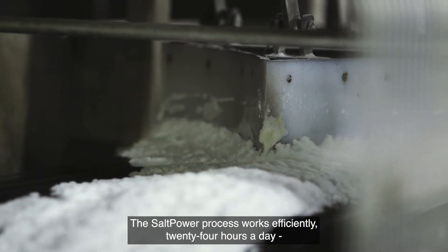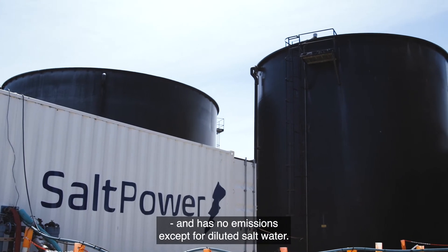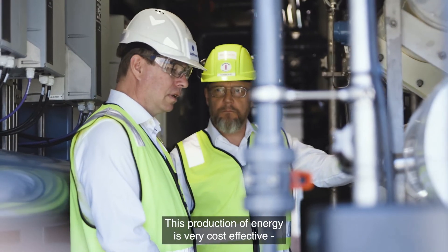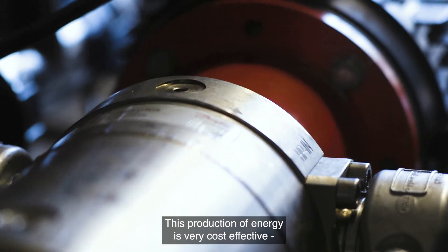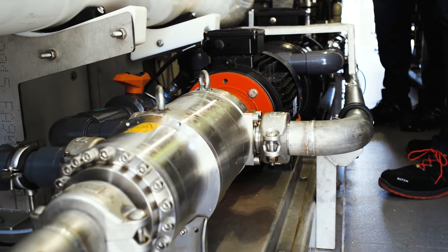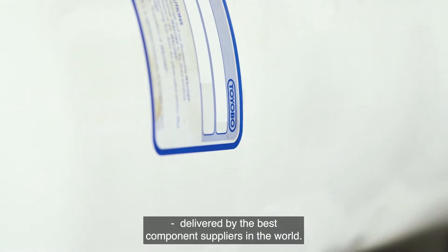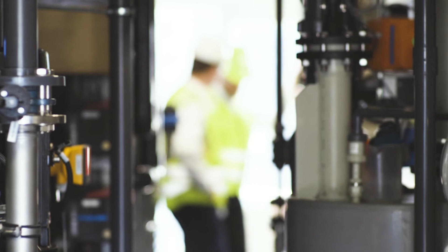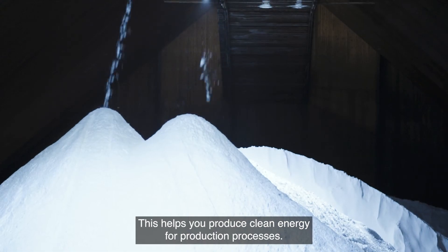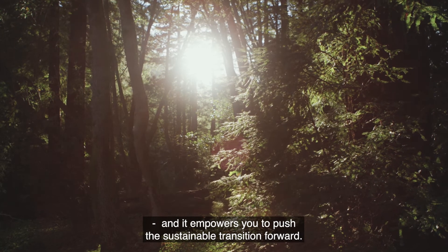The Salt Power process works efficiently 24 hours a day and has no emissions except for diluted salt water. This production of energy is very cost effective because the components used are already produced in very high volumes, and all our products offer you the highest quality delivered by the best component suppliers in the world. This helps you produce clean energy for production processes, ensures high reliability and low operation costs, and empowers you to push the sustainable transition forward.